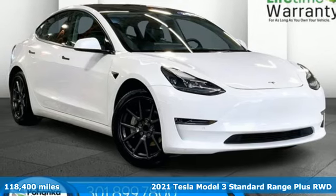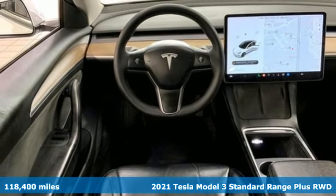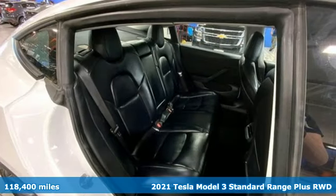Here's a 2021 Tesla Model 3. Its quick acceleration and long range make it easy to get up to speed and make the joy last.